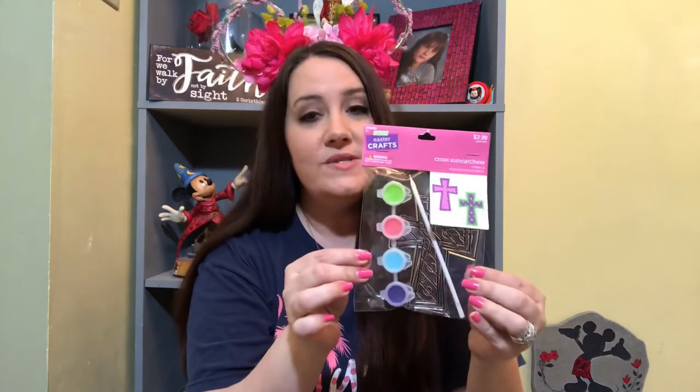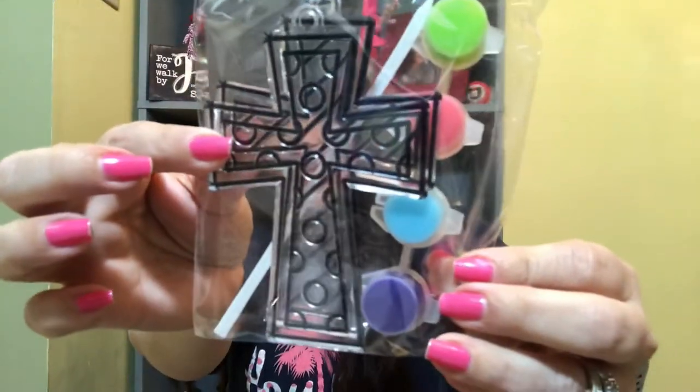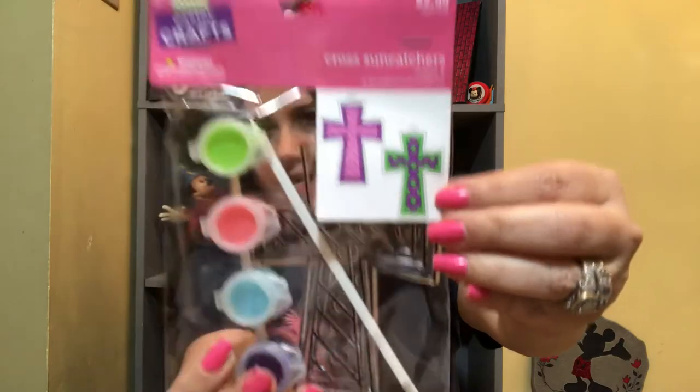The next item is from Hobby Lobby — it's two Suncatchers and it comes with the paint. I love these spring colors: purple, turquoise, peachy pink, and lime green. The two cross Suncatchers are really adorable — one has lines in it and one has polka dots. This was only $2.99 and all Easter products at Hobby Lobby are 40% off. This might also be a great item for Sunday school crafts on Easter morning or upcoming vacation Bible school, and you can do one Suncatcher per kid.